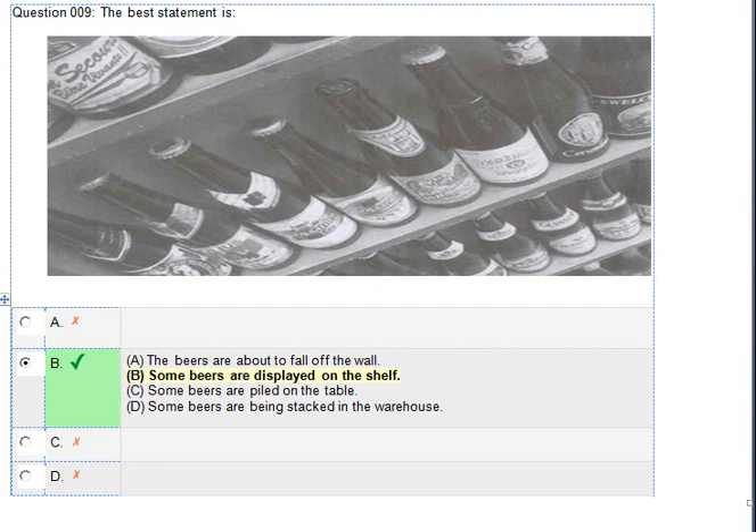Number 9. Look at the picture marked number 9 in your test book. A. The beers are about to fall off the wall. B. Some beers are displayed on the shelf. C. Some beers are piled on the table. D. Some beers are being stacked in the warehouse.